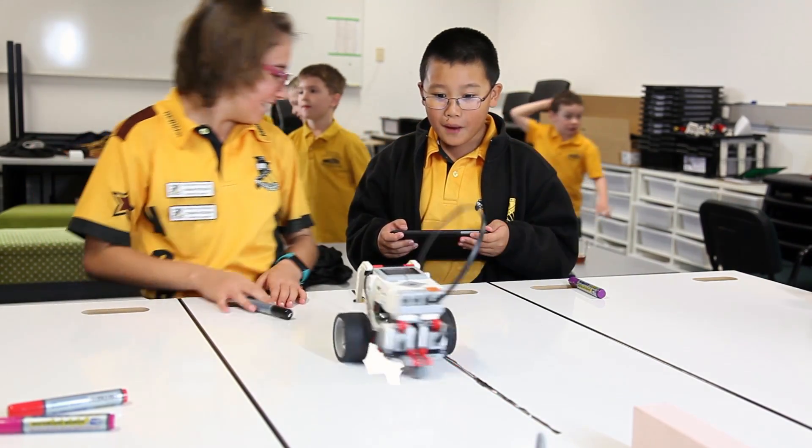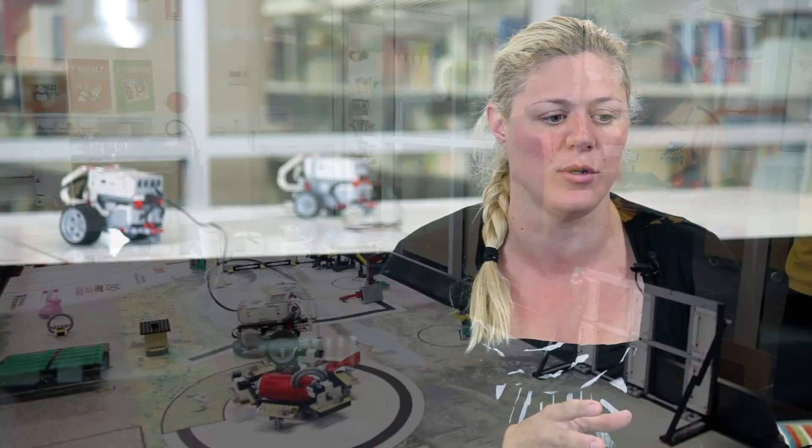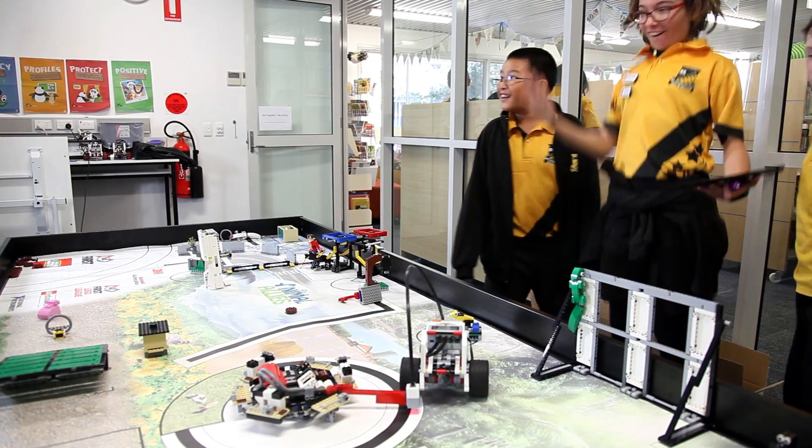They're really excited to come in and work with the robots from the outset because it's something different. They know that robotics is coming in the future and they want to get their hands on it — they want to start to program and learn how to code robots and do all those exciting things.